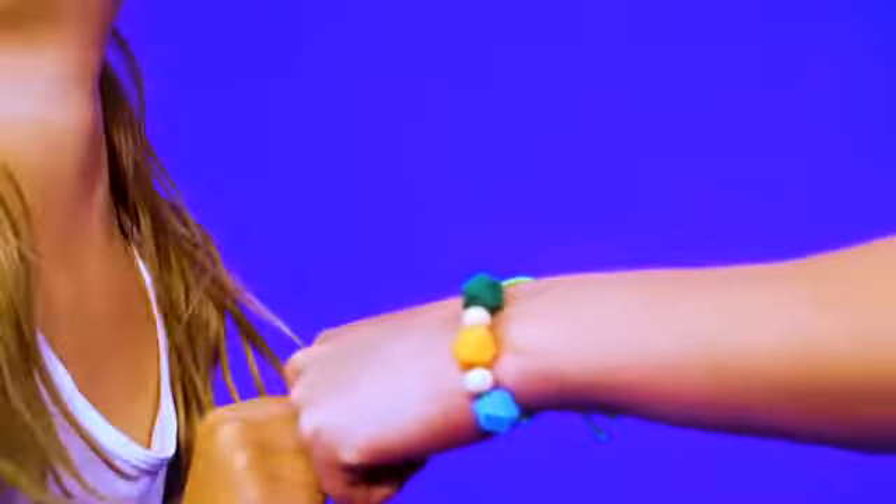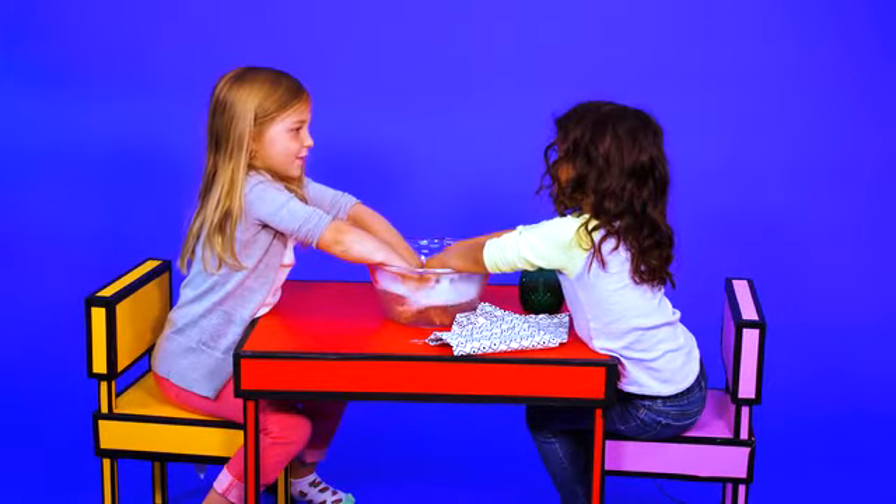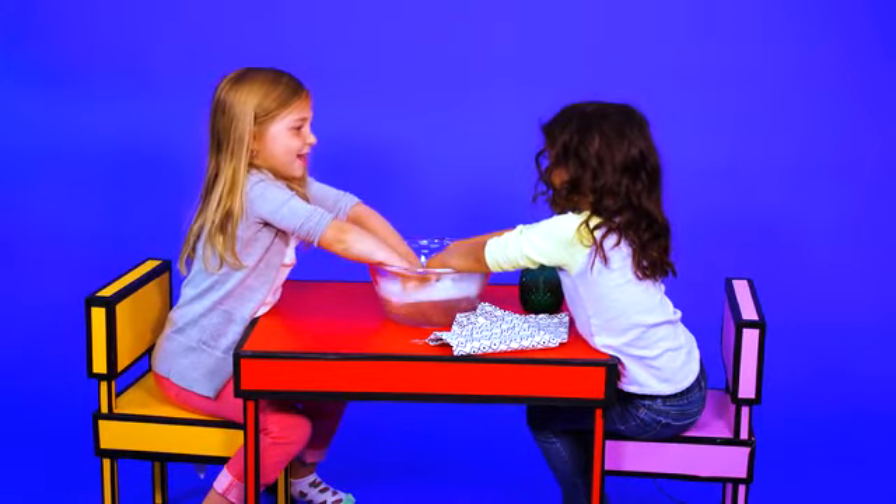Back to school? Back to sick. Every kid should know proper hand-washing technique. Teach them to sing the ABCs while washing to ensure they scrub long enough to get clean. Now I know my ABCs, next time won't you sing with me?